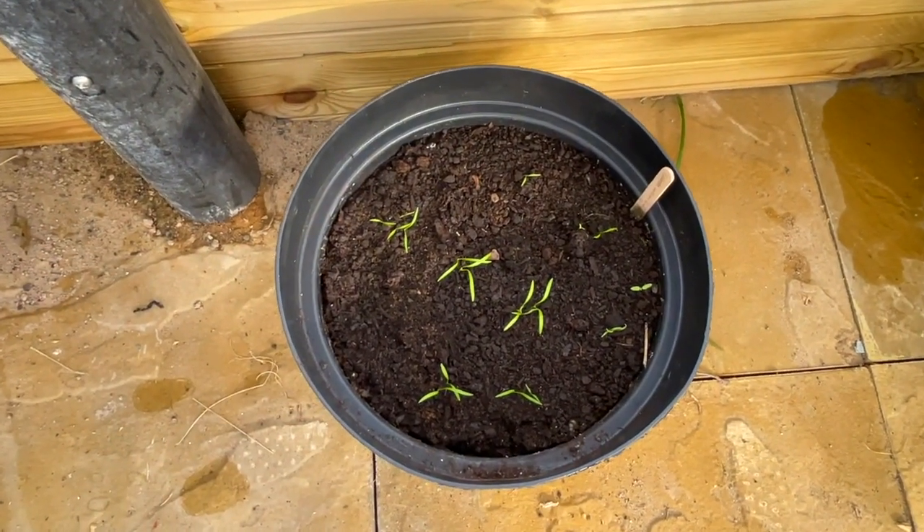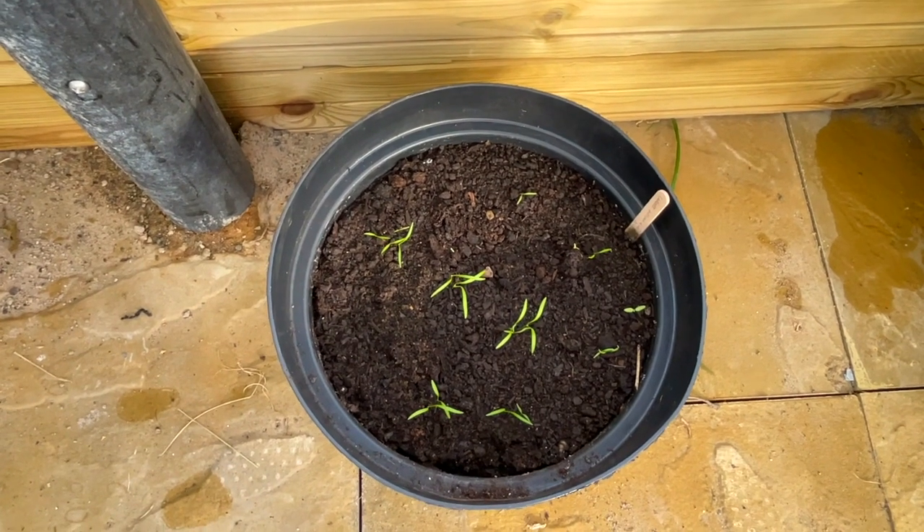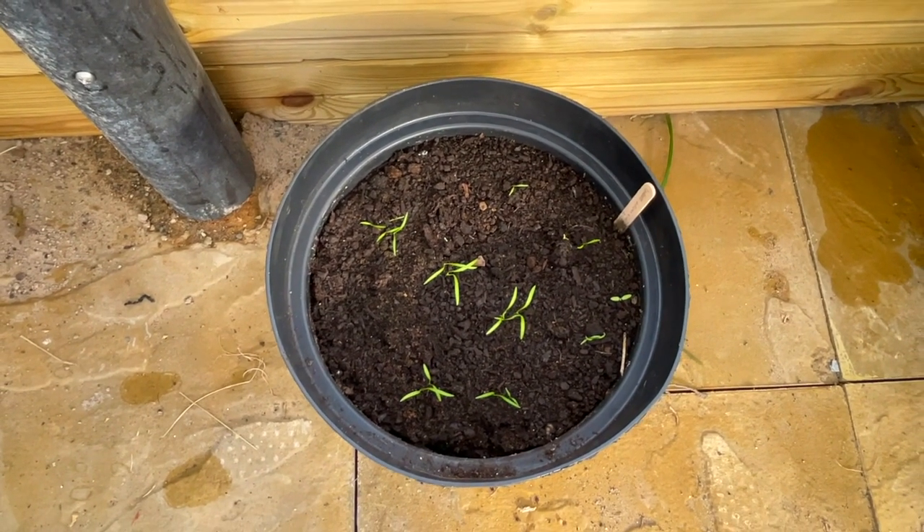Over here the carrots have also started to sprout and come up, and those have done far better than the ones outside.